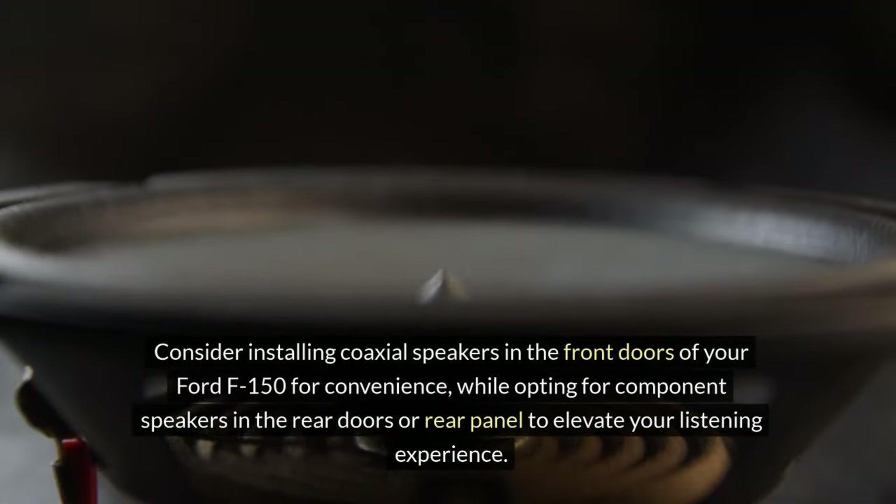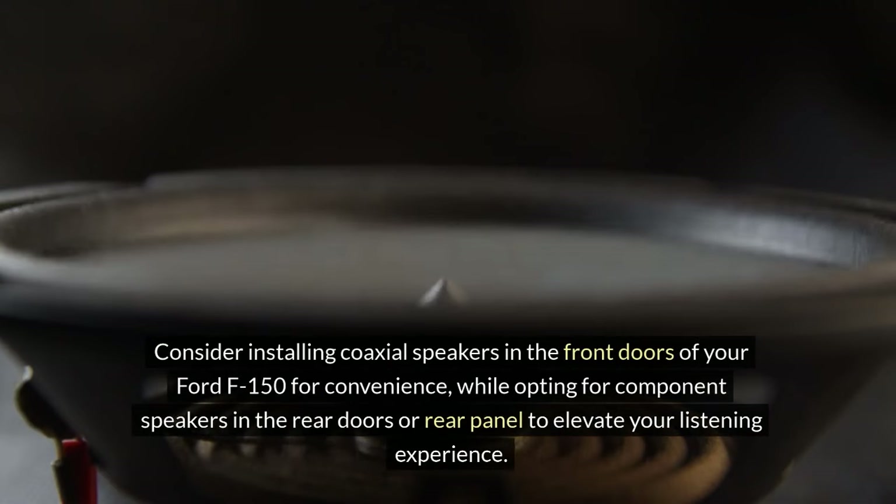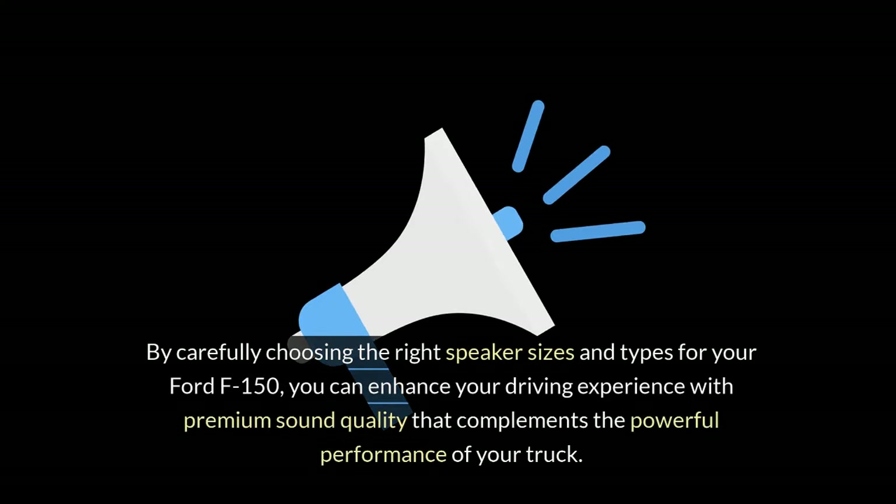Consider installing coaxial speakers in the front doors of your Ford F-150 for convenience, while opting for component speakers in the rear doors or rear panel to elevate your listening experience. By carefully choosing the right speaker sizes and types for your Ford F-150, you can enhance your driving experience with premium sound quality that complements the powerful performance of your truck.